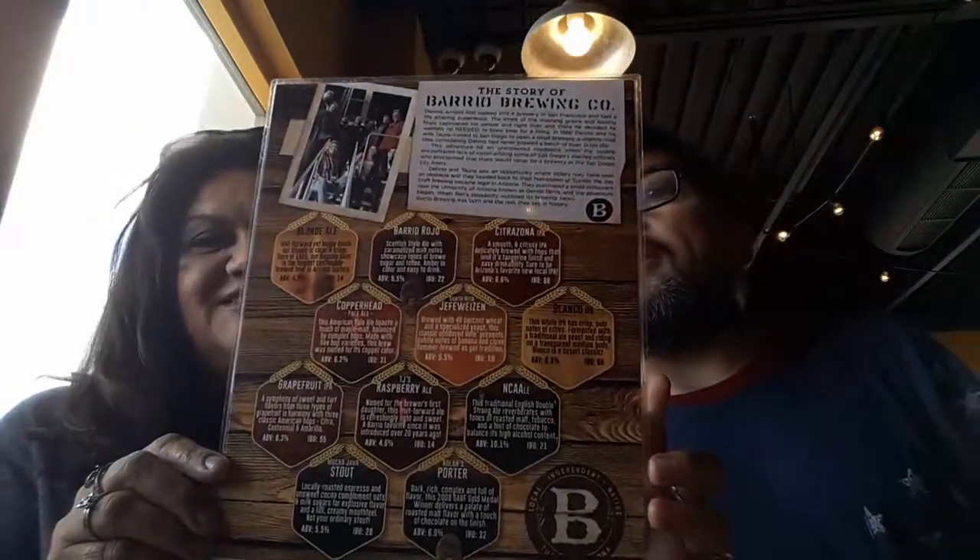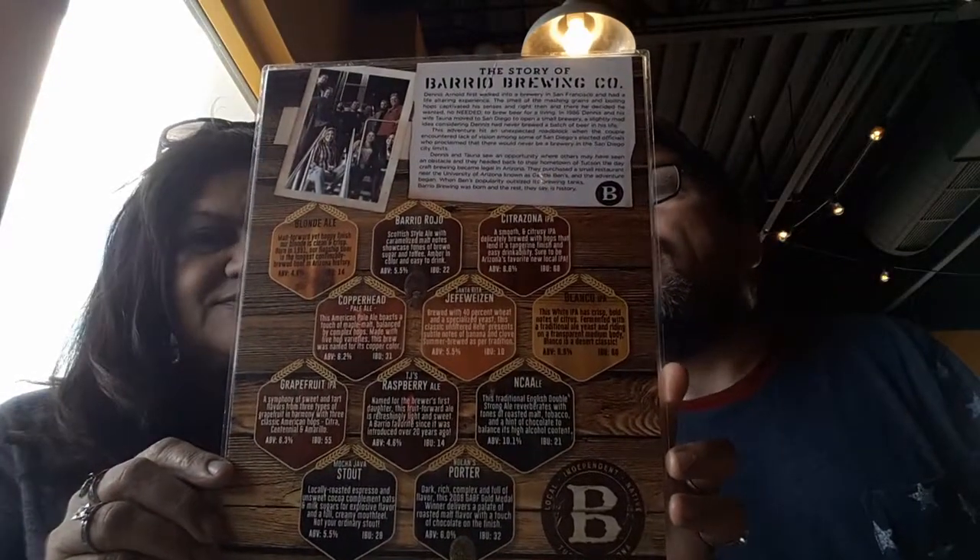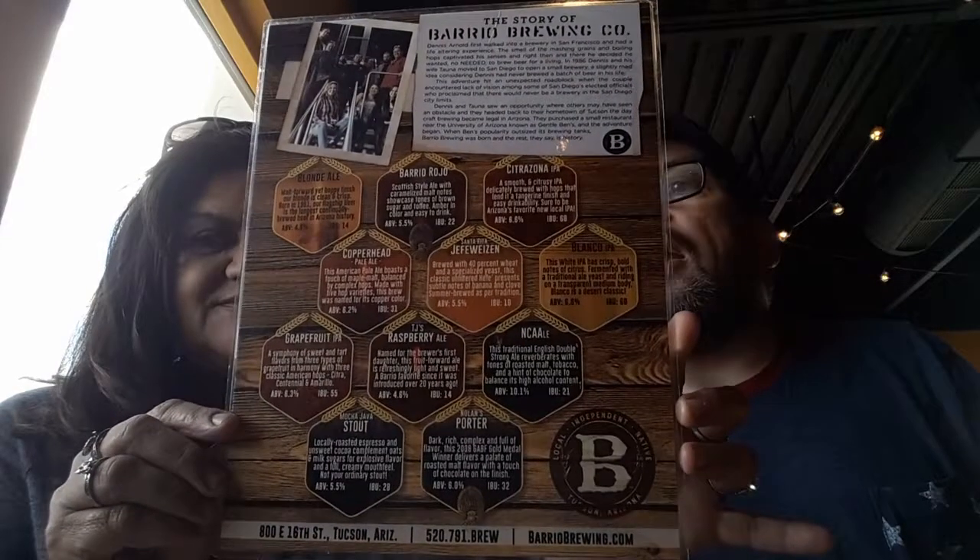Which ones did you get, Joel? I got the Rojo, which is a red ale. And then I got the Citruzona, which is a citrusy IPA, and then I got a Blanco IPA and the Hefeweizen. I'm kind of looking at the burgers because they've got a really nice burger selection. They have the Western, which has barbecue sauce, the black and blue — I'm torn between the black and blue and the Southwest burger. Being here in Arizona, it is a green chili, a roasted green chili with pepper jack and avocado.